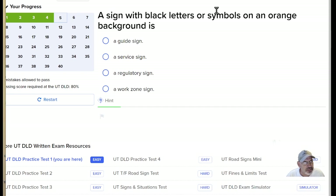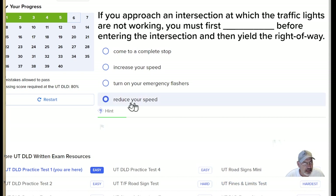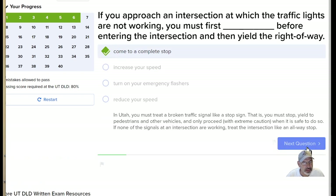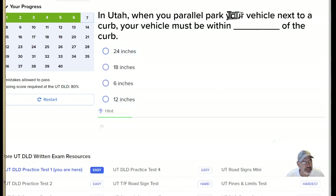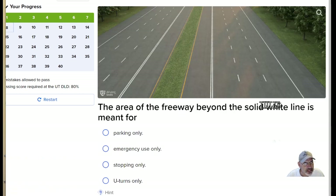A sign with black letters or symbols on an orange background is a work zone sign. If you approach an intersection at which the traffic lights are not working, you must stop before entering the intersection and then yield the right of way. Come to a complete stop. In Utah, when you parallel park your vehicle next to a curb, your vehicle must be within 12 inches of the curb. The area of the freeway beyond the solid white line is meant for emergency stopping.